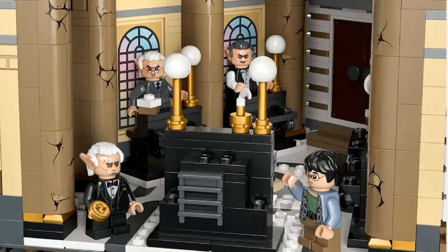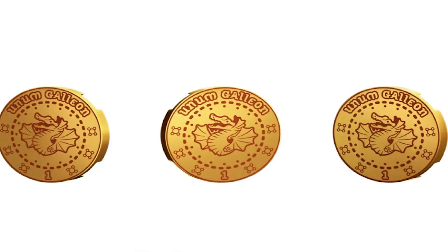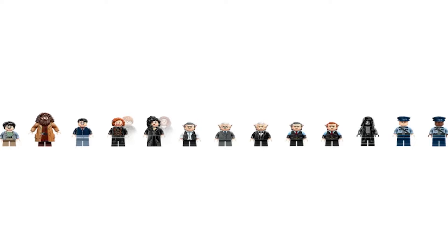It looks like the goblins are working hard in the bank — one has a coin in his hand. Harry's coming up to try to get access to his vault and three goblins are just waiting for him. Here's a close-up view of what the design on the coins looks like. Gringotts Bank contains 13 minifigures: two Harry Potters, a Ron Weasley, a Bellatrix Lestrange slash Hermione, Hagrid, a Death Eater, Bogrod, Griphook, Rickbert, two goblins, and two guards.